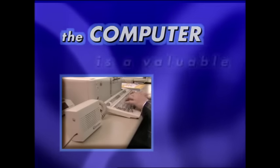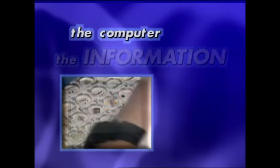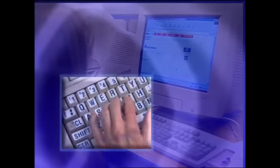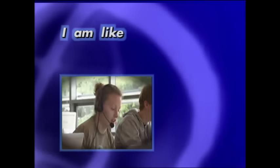The computer is a valuable tool. Once I have accessed the information, the computer makes me more independent. When I'm using a computer, I am like any other student.